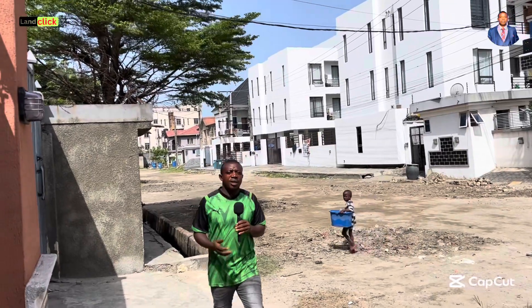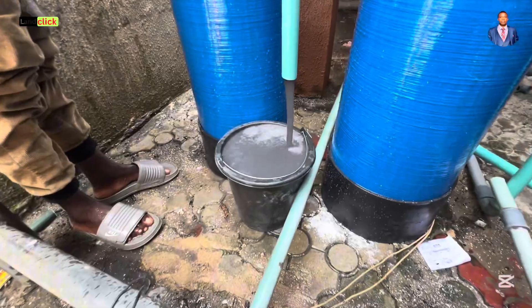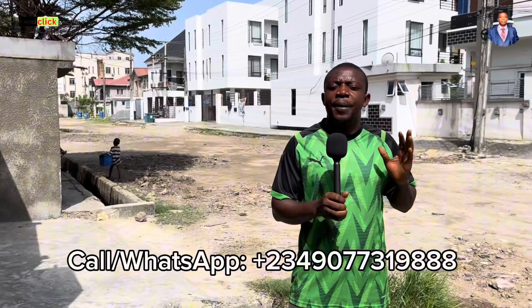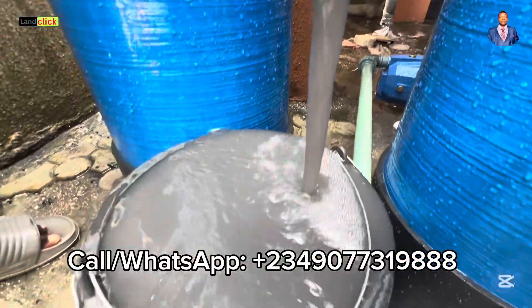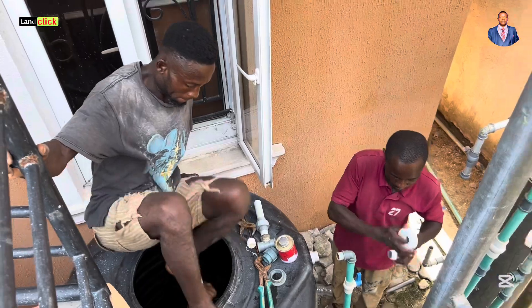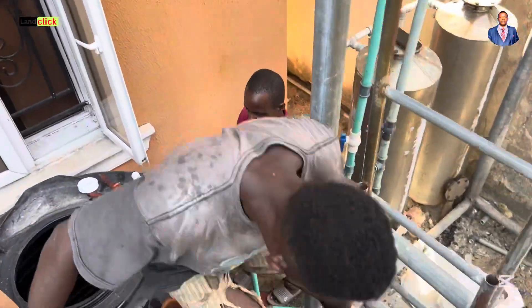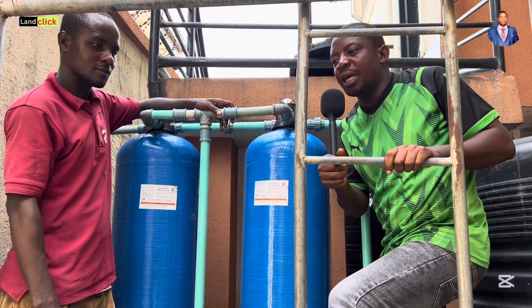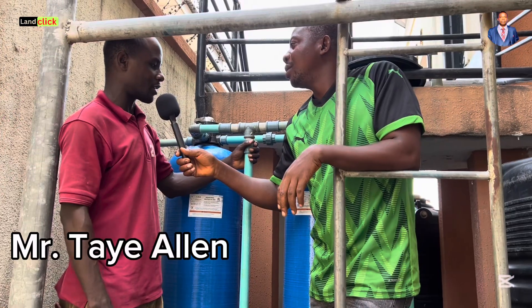The water condition here in Lake Lagos is very bad and most people cannot drink their water. In this video I want to share with you the cost of doing a primary water treatment here in Agungi. I'll be sharing detailed costs of what you need to know about primary water treatment and reverse osmosis. My name is Benjamin Ali and I represent Land Click Investment Limited. Join me and welcome Mr. Tayy Allen.